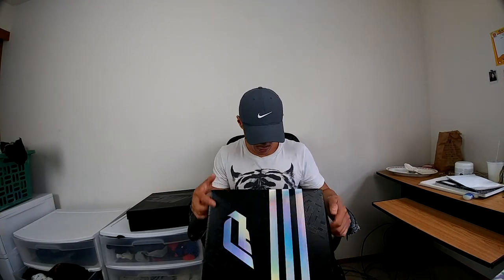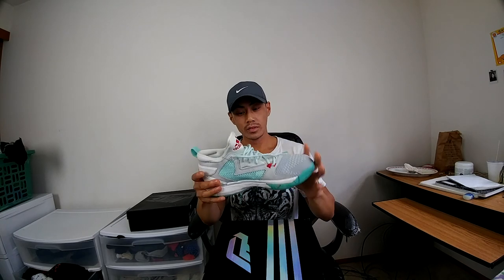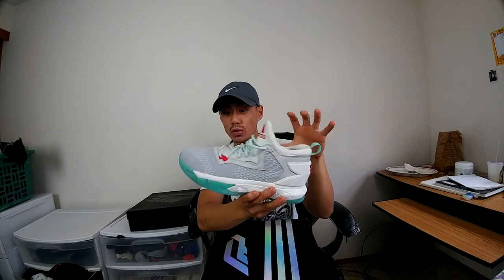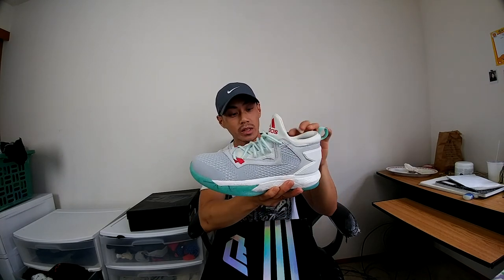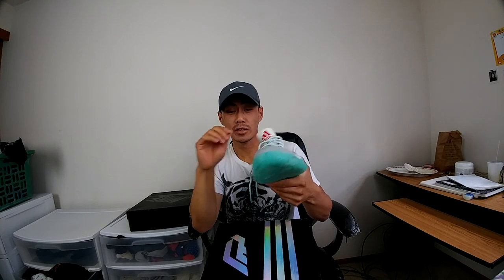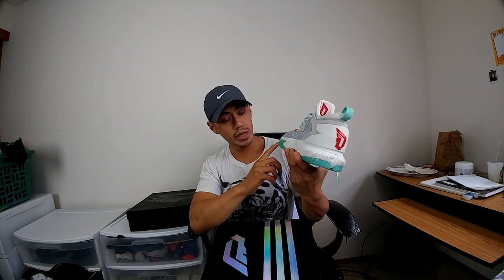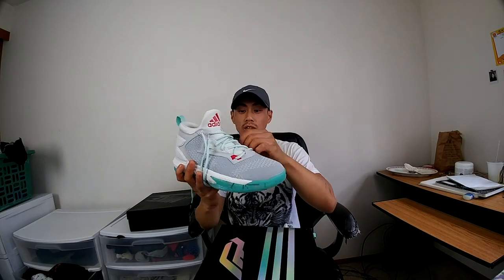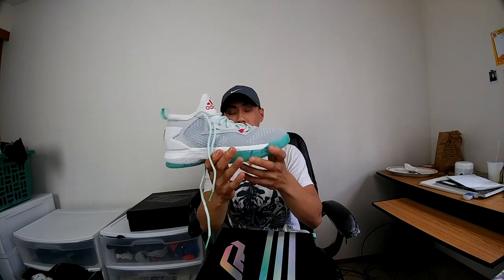Alright, I just got back from the Adidas employee store and I'm gonna show you guys what I picked up — gonna make this quick. So as far as shoes, I picked up the D Lillard Twos, the PDX Carpet. This is what the PDX carpet kind of looks like — they took pieces of it rather than making the whole shoe the pattern. I do own a pair of D Lillard Twos and they're super comfortable and affordable. Love that mint color and the round laces — definitely gonna rock these. I'll show you the other side: it says 'Rep Hard,' and this is the Adidas Bounce technology.